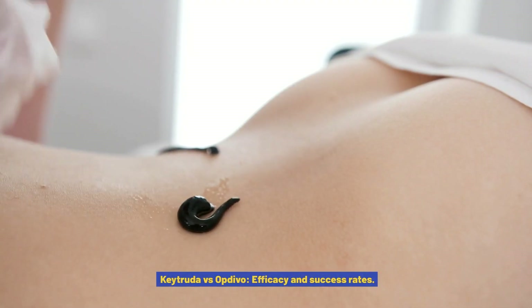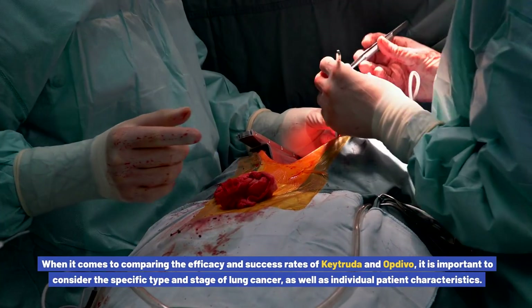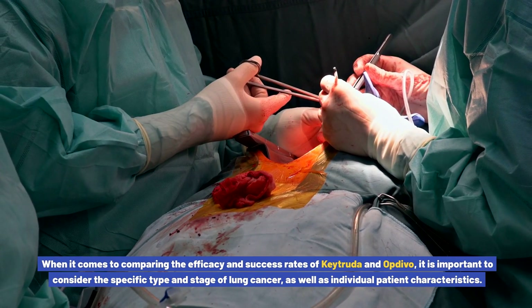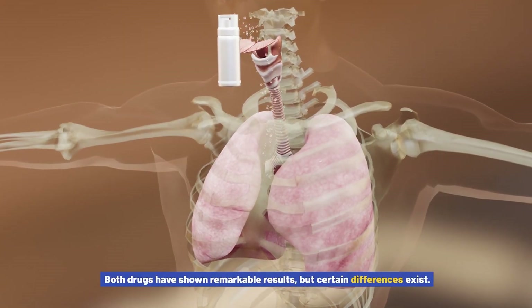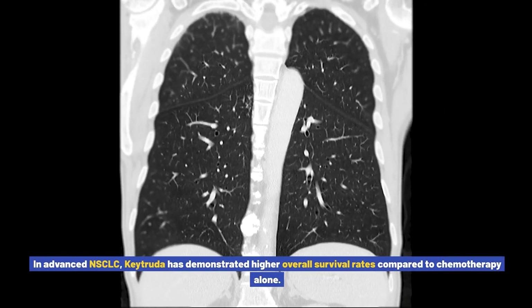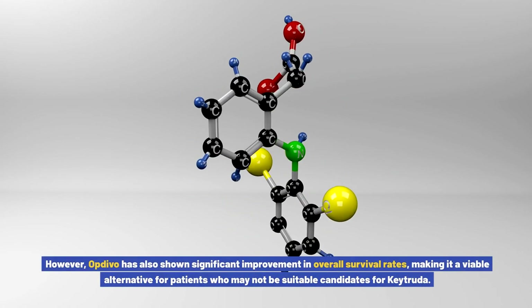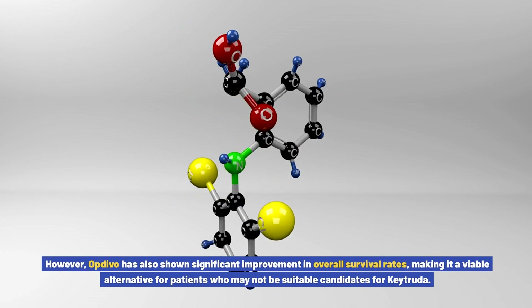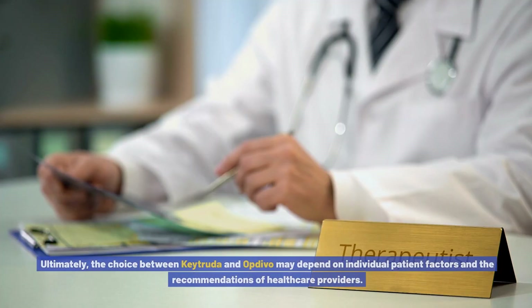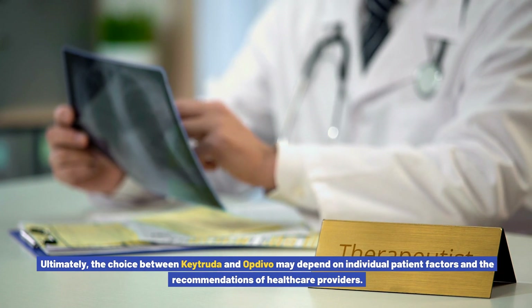Keytruda vs. Opdivo: efficacy and success rates. When comparing the efficacy and success rates of Keytruda and Opdivo, it is important to consider the specific type and stage of lung cancer, as well as individual patient characteristics. Both drugs have shown remarkable results, but certain differences exist. In advanced NSCLC, Keytruda has demonstrated higher overall survival rates compared to chemotherapy alone. However, Opdivo has also shown significant improvement in overall survival rates, making it a viable alternative. Ultimately, the choice may depend on individual patient factors and the recommendations of healthcare providers.